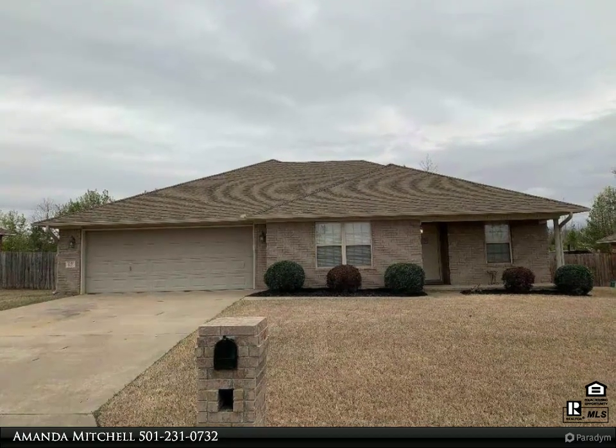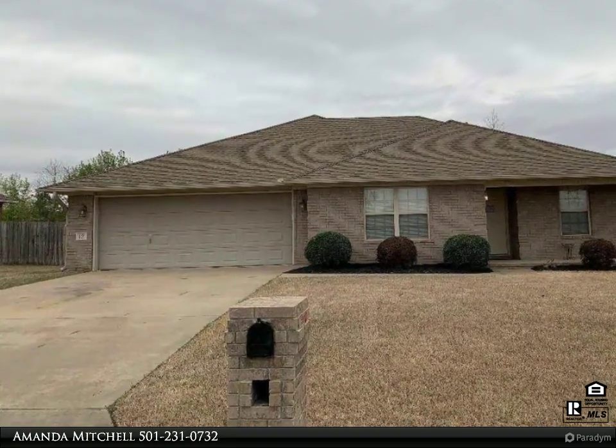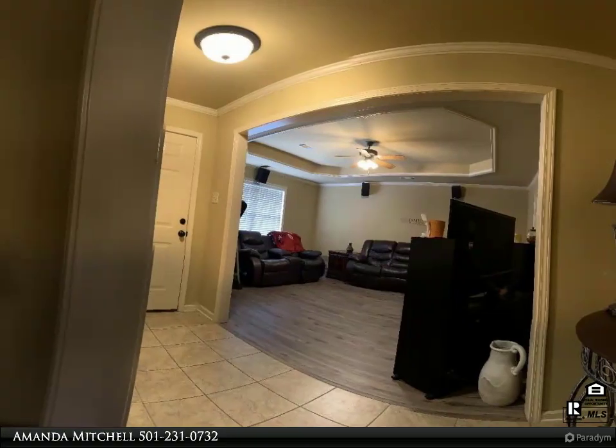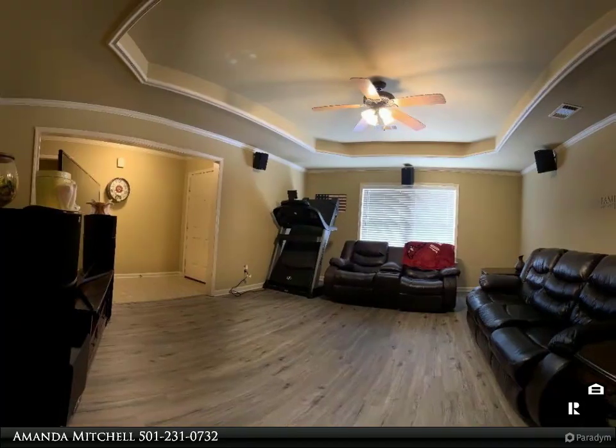This Century 21 Prestige Realty property video is presented by Amanda Mitchell. Schedule your showing today. This all-brick home is conveniently located behind Ward Elementary. This three-bed, two-bath home has lots to offer, including new luxury vinyl in all bedrooms and living room.